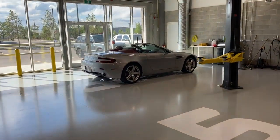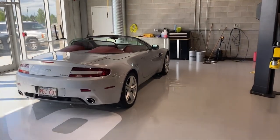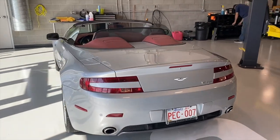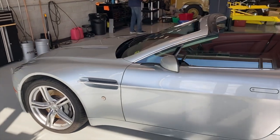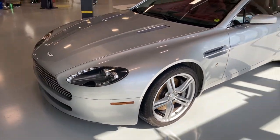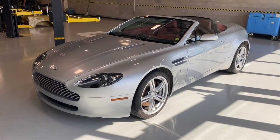Then this is an '07 Aston Martin Vantage Roadster, sport shift, bought new as a desert European spec. It spent its whole life between here and California with its one owner. Now it's here for sale. I'm going to do a separate video on this car.